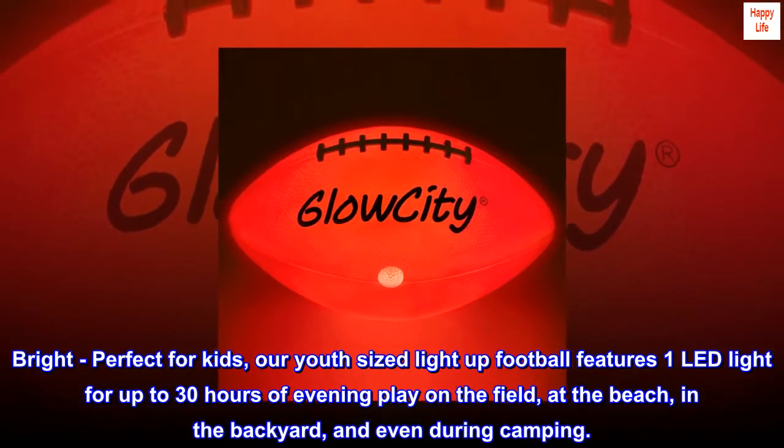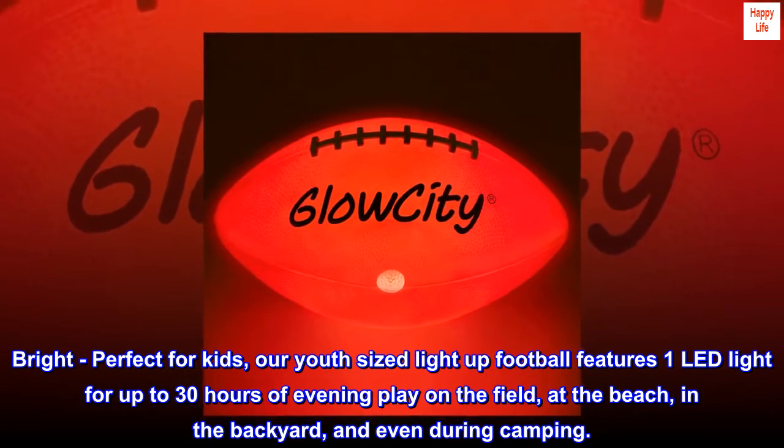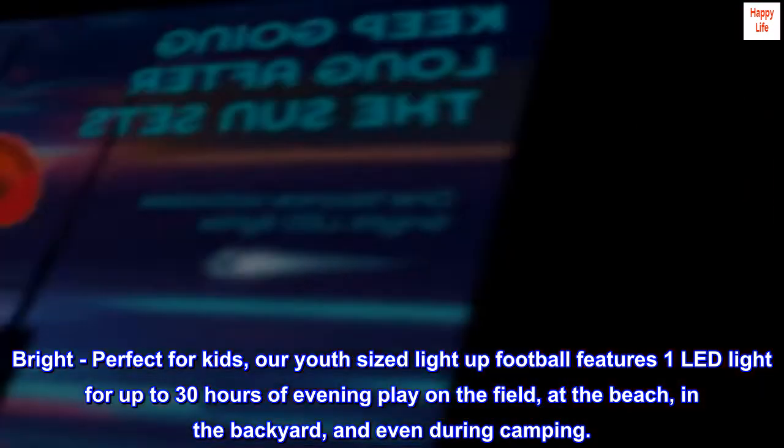Bright, perfect for kids, our youth-sized light-up football features one LED light for up to 30 hours of evening play on the field, at the beach, in the backyard, and even during camping.